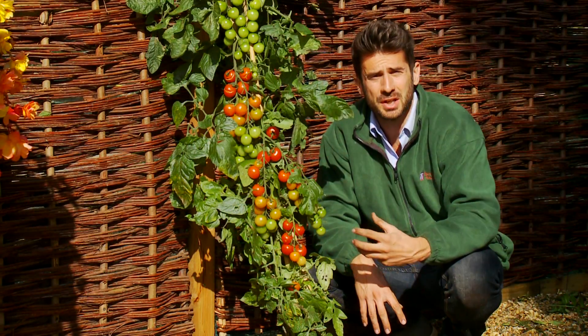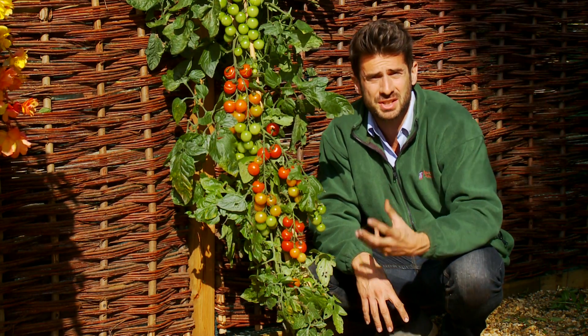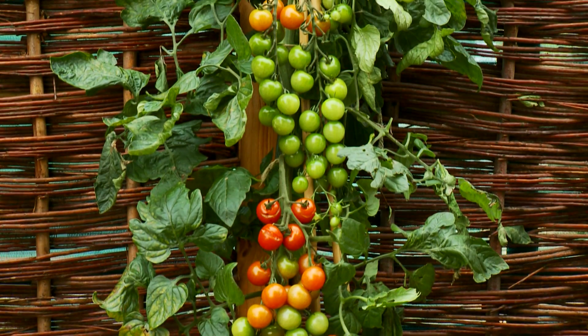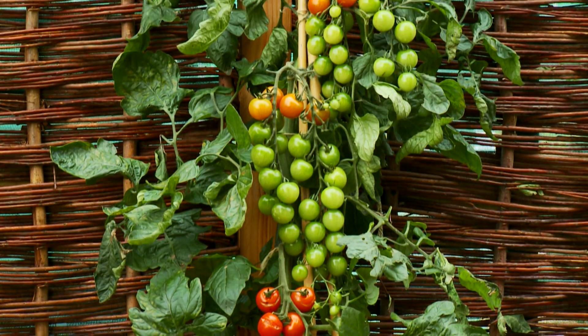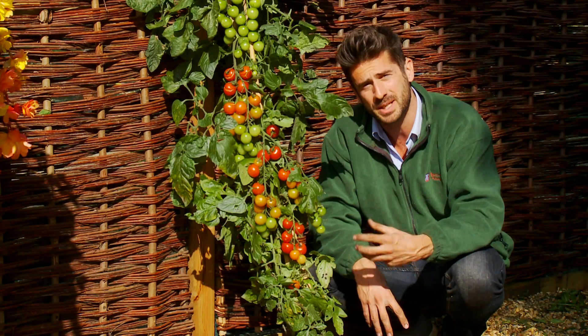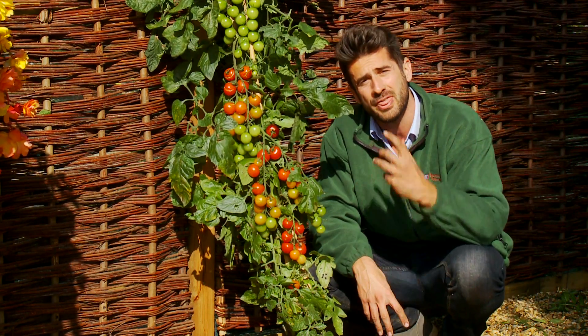Above the ground you can harvest up to 500 cherry-sized tomato fruits, which come in at 10.2 on the Brix scale, meaning they're sweeter than any tomato you can buy in the supermarkets. The flavour is sugary yet tangy — some even describe it as full-bodied.